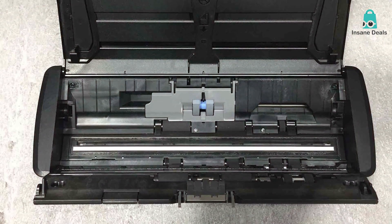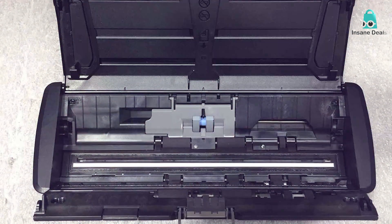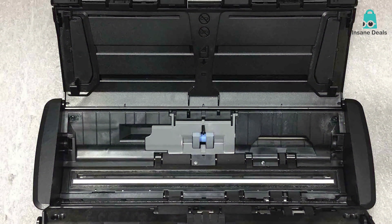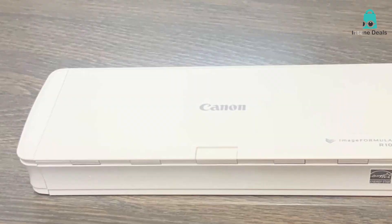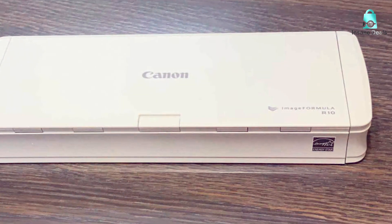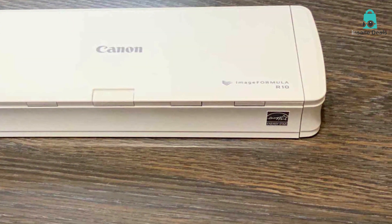Canon's CaptureOnTouch software simplifies the scanning process and allows you to send your documents directly to your desired destination, whether it's your computer, cloud storage, or email. In a nutshell, the Canon Image Formula P2152 is the ideal choice for those who need a portable document scanner that doesn't compromise on quality or functionality.